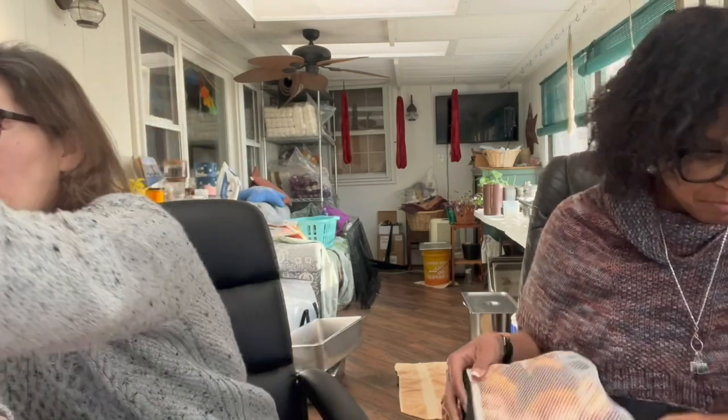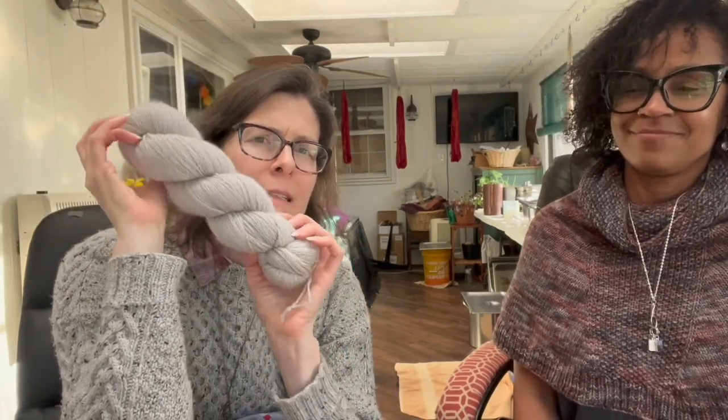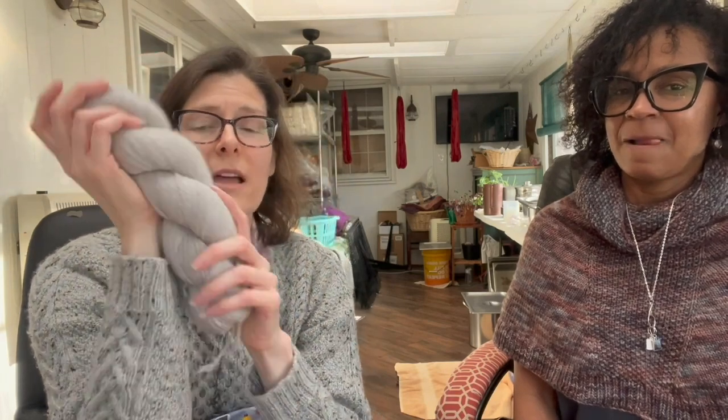I'm also working on another project for Knit for Peace — a scarf — but I didn't bring it out today. And this next yarn I'm trying to decide if I want to carry in my shop.